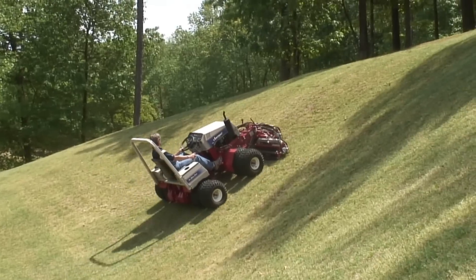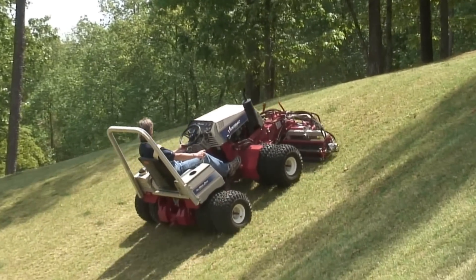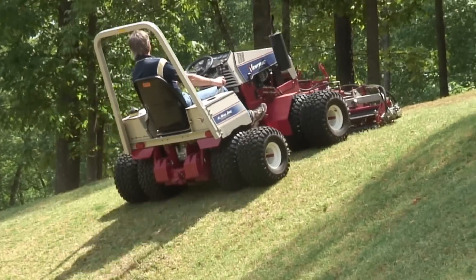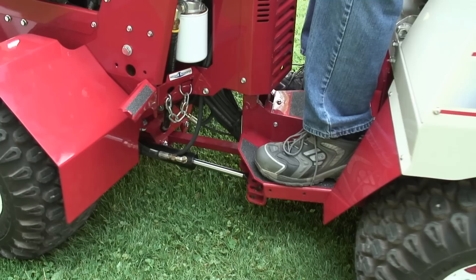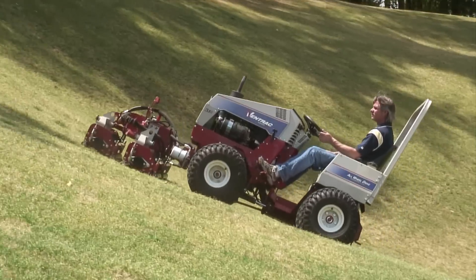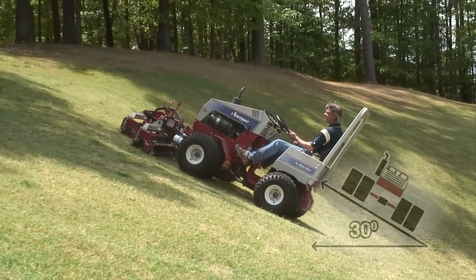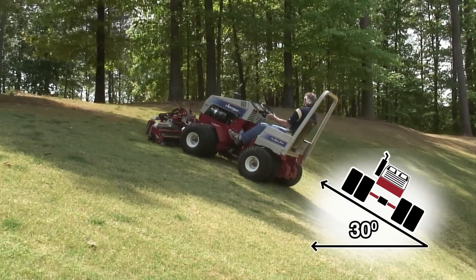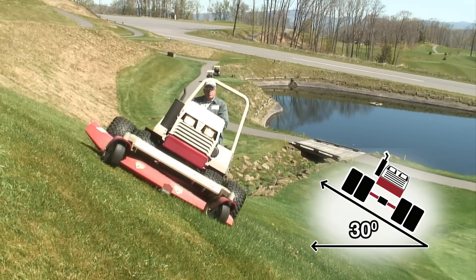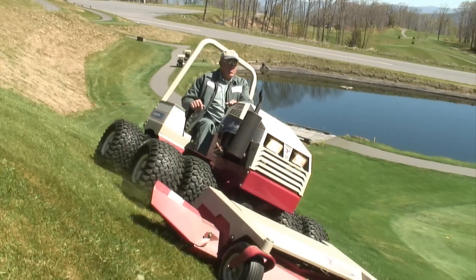That's the reason that we do the kind of work that we do. Traction is at its best when weight is evenly distributed across all four tires. All-wheel drive combined with a center articulating and oscillating chassis greatly improves traction, stability, and safety by ensuring that all four drive tires are in contact with the ground.